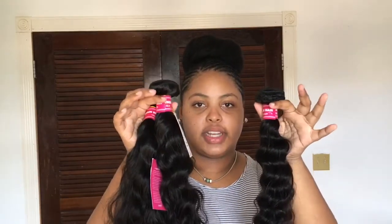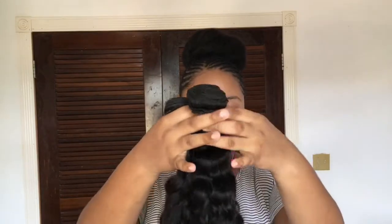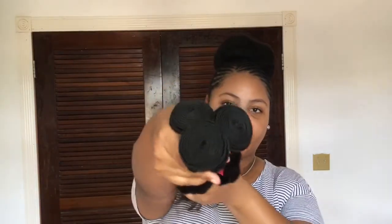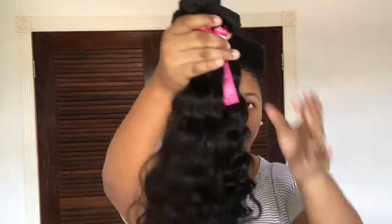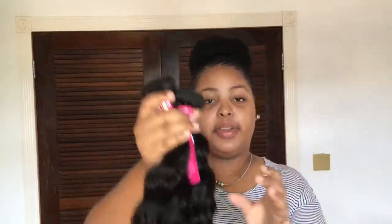So these are all the bundles I ordered: Peruvian natural wave in 14, 16, and 18 inches. They're thick and full and the pattern is so pretty. I do not regret buying from Eunice Hair at all — you guys should give it a try. I'll be posting videos on how I customize my frontals by plucking and bleaching. Thank you for watching — please like, comment, subscribe, and press that notification bell. Bye guys!